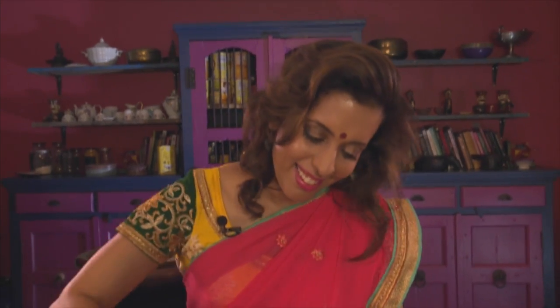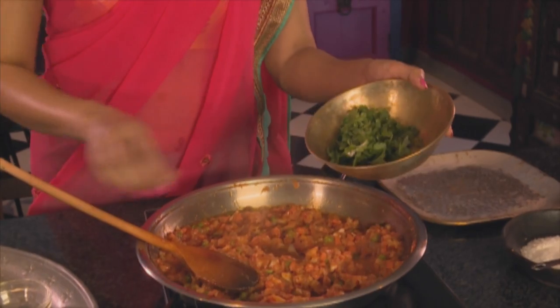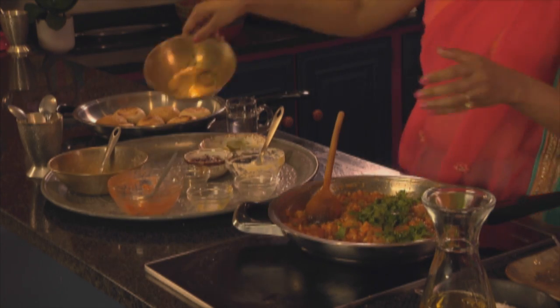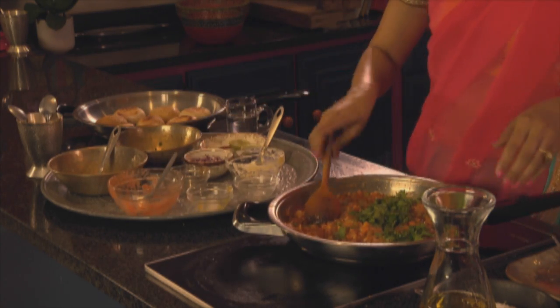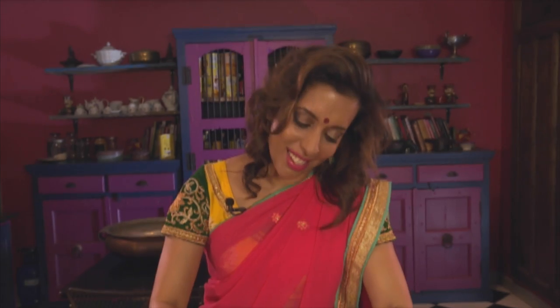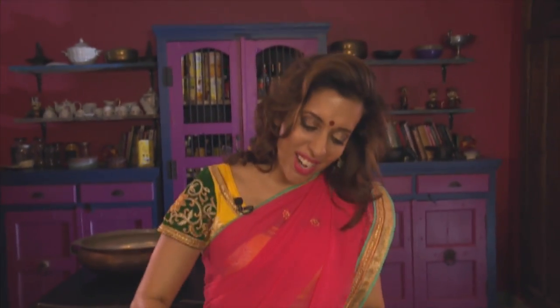Sauté that for a minute. Now for some fresh coriander, just roughly chopped, and then a squeeze of lime. This adds a lovely citrusy zing to the dish. And now that's the bhaji done.